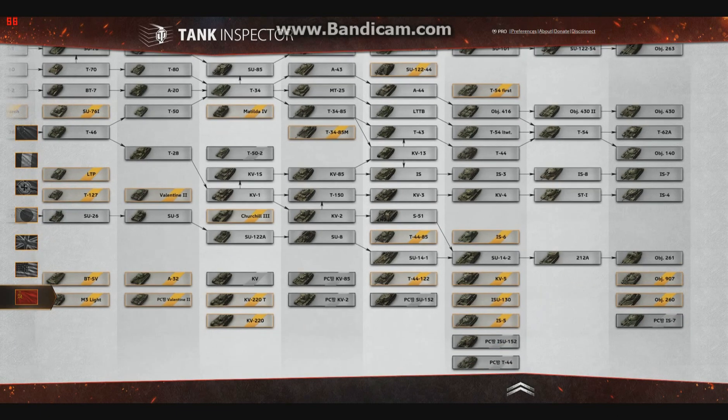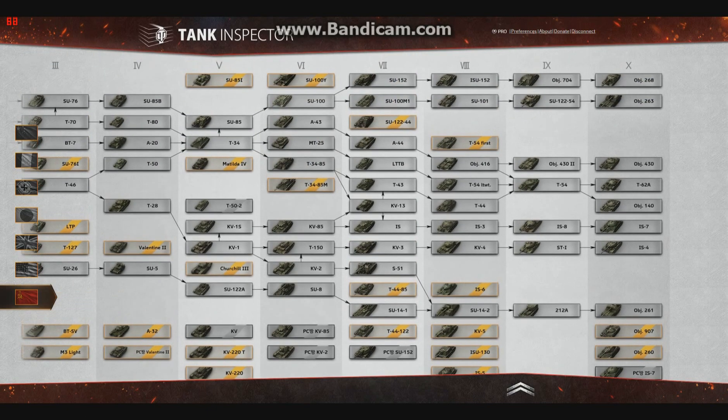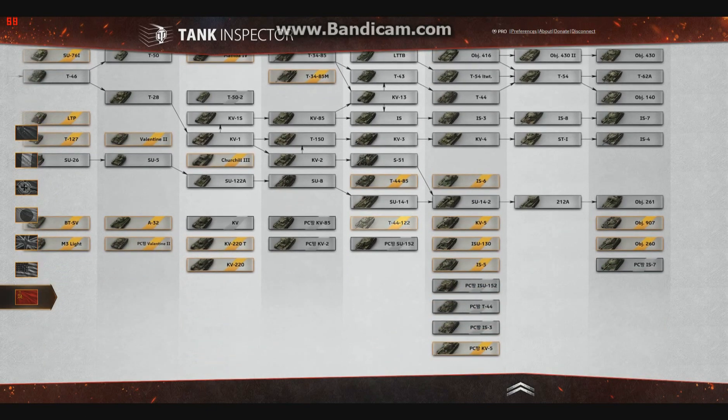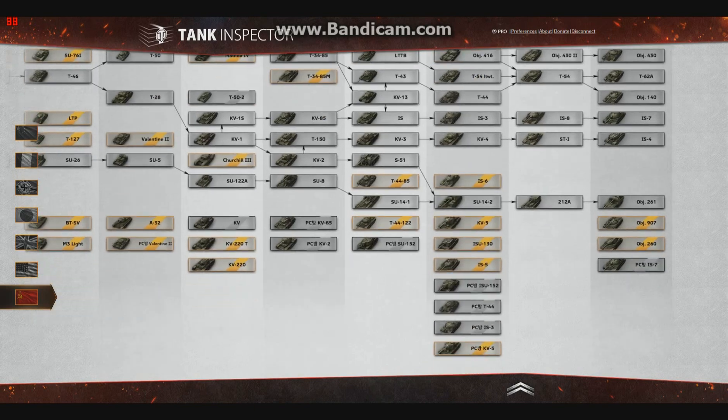So let's look at the IS-5. Now please take note — there are a lot of tanks that aren't actually in the game, such as the T-44-122, T-54 1st prototype, IS-130 — really interested in that — and the IS-5. So let's take a look.